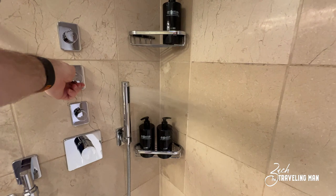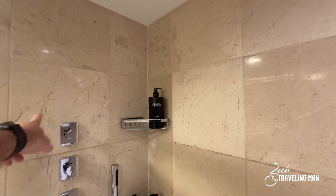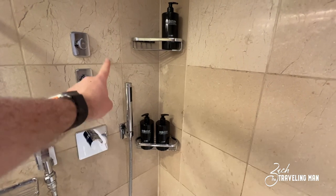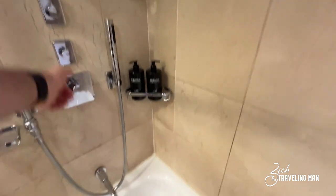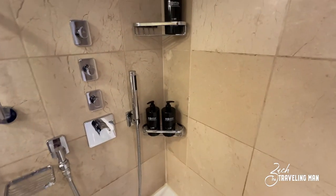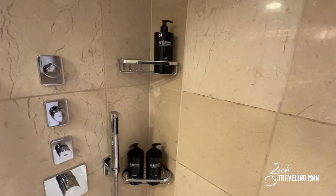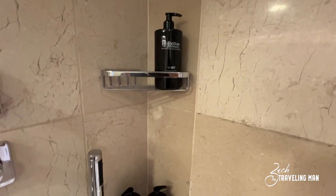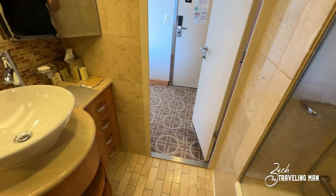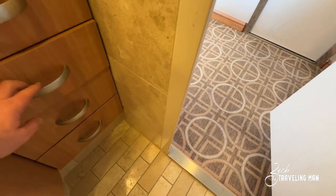You can turn on the handheld sprayer as well, and the cool thing is you can have both the sprayer and the rainfall showerhead on at the same time with no loss of pressure — plenty of pressure from both simultaneously. I found that incredible. There is also a separate knob for the bath, so everything has its own knob and it's easy to figure out what you're turning. You have body wash, shampoo, and conditioner in the bathroom, along with plenty of drawer storage on the sides.